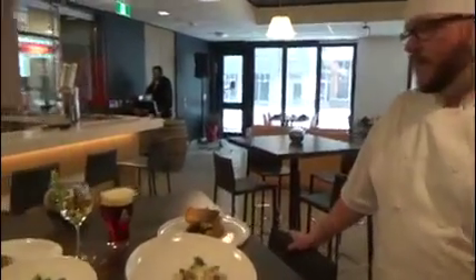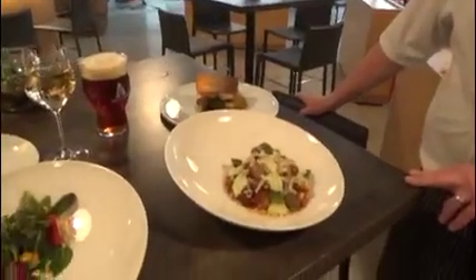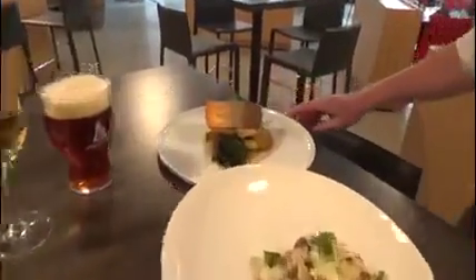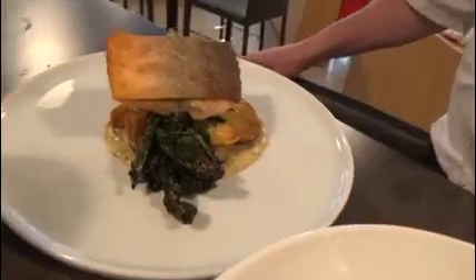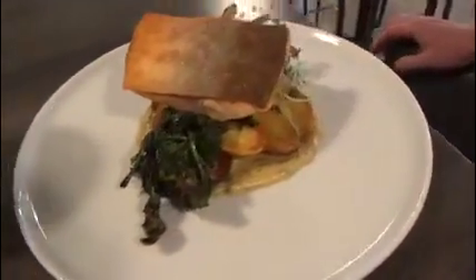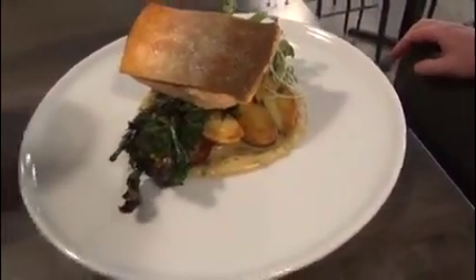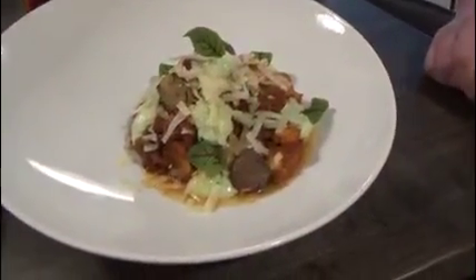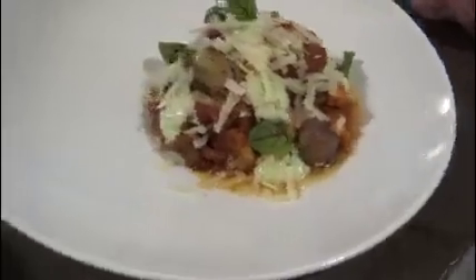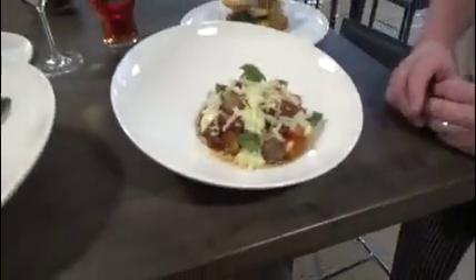These are dishes specific to the London Luscious menu. Here we've got a crispy skin arctic char, ocean-wise, with charred rapini, fingerling potatoes, and a garlic puree. This is a potato gnocchi with braised pork ragu, roasted pearl onions, herb yogurt, and parmesan cheese.